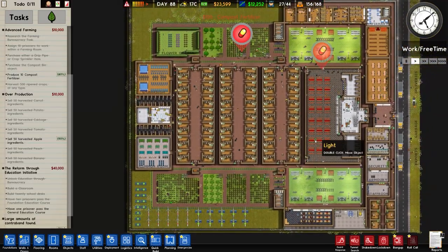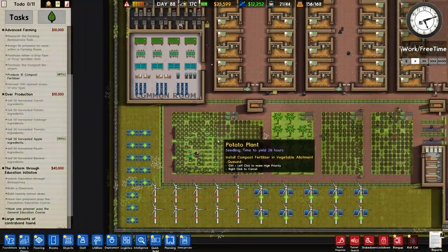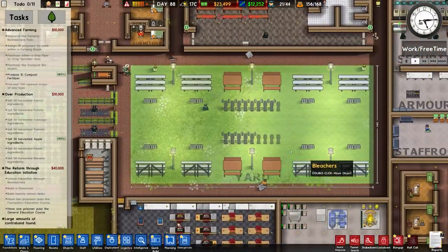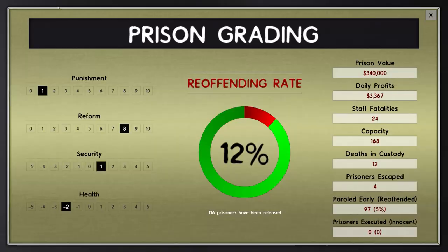I think we will leave it there for now. That's been a bit more Prison Architect - we've tried a bit of the auto gathering and farming stuff, automation wise. And we've got this cloned over here and obviously set some more programs going, so hopefully we will get some more reform. If we check out our prison grading - the current reoffending rate is 12%, punishment very low at 1, we haven't got any lockdown or really aggressive policy. Reformers at 8, which I'm very happy about. Security is sort of neutral at 1. Health is always minus if you even have one bit of contraband - I've not really been able to get it above 2.